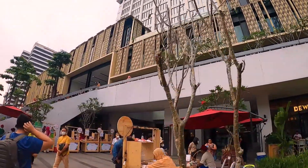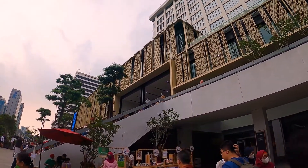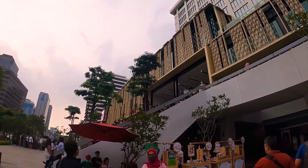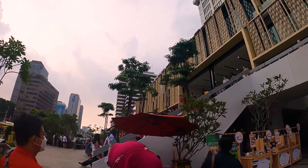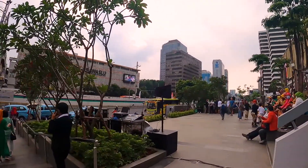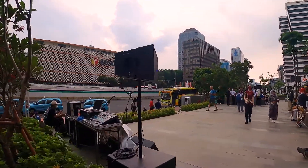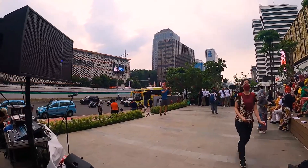Atelier juga, enggak tahu kalau untuk kontraktornya. Oh kontraktornya WIKA, untuk mallnya ya, untuk renovasinya. Nah ini dia — oh ada pertunjukan nih! Ini pertunjukan apa? Ini acara biasanya, iya, ibu-ibu. Kita lihat.